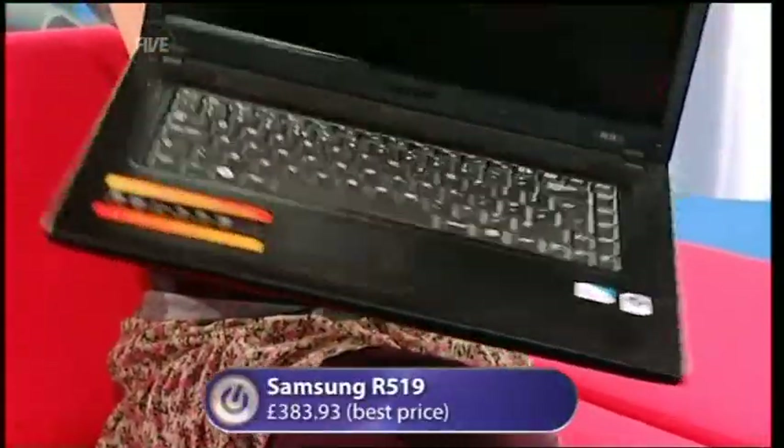In what must be, I reckon, the most surreal gadget test I've ever been involved with on The Gadget Show. But it was the Samsung, and the Samsung R519 is The Gadget Show's favourite laptop for under £400.